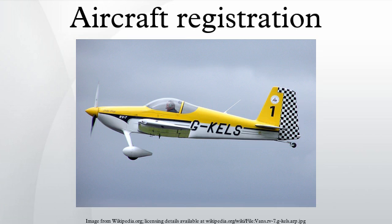Besides the United Nations, intergovernmental organizations such as the European Union and NATO do not have the power to create aircraft registrations. NATO has registered its aircraft with Luxembourg.